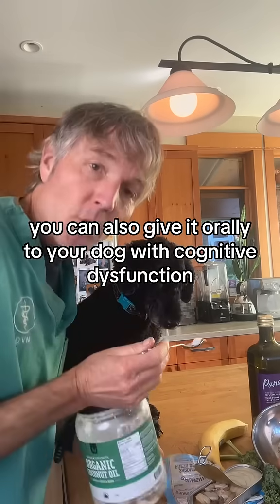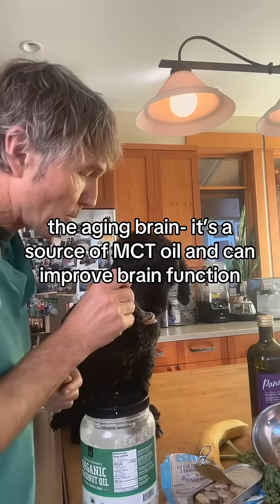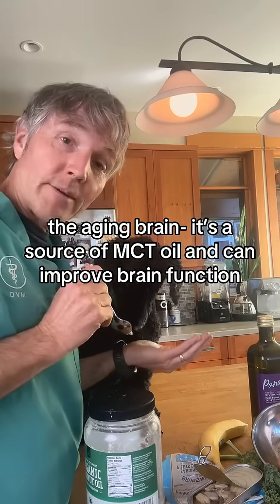You can also give coconut oil orally to your dog with cognitive dysfunction or the aging brain. It's a source of MCT oil, which can improve brain function.